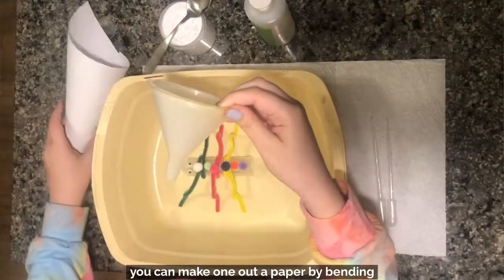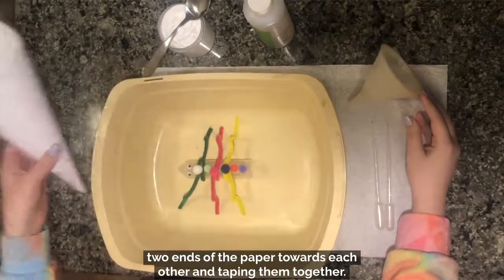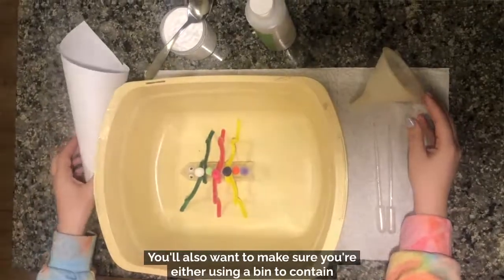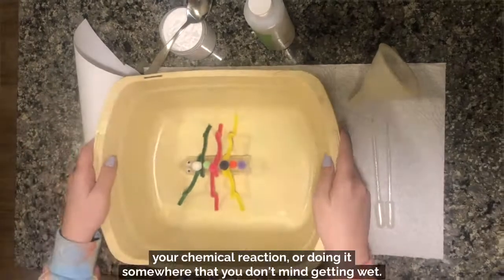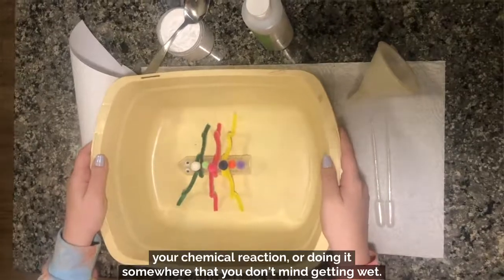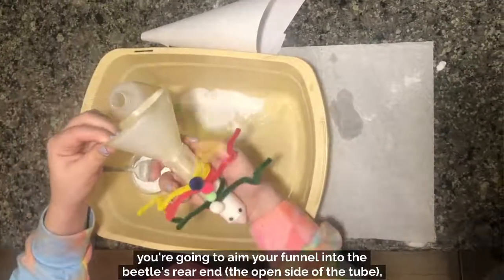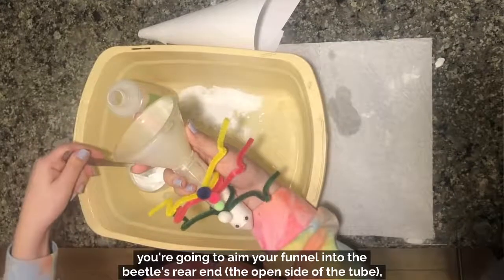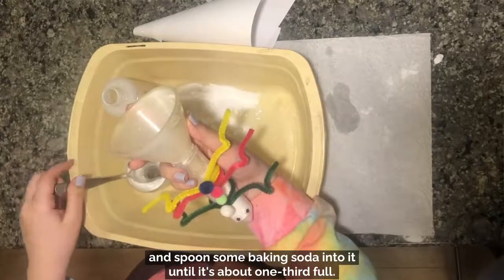You'll also want to grab a funnel. If you don't have a funnel on hand, you can make one out of paper by bending two ends towards each other and taping them together. You'll also want to make sure you're either using a bin to contain your chemical reaction, or doing it somewhere that you don't mind getting wet. Once you have all of your supplies, aim your funnel into the beetle's rear end — the open side of the tube — and spoon some baking soda into it until it's about one-third full.